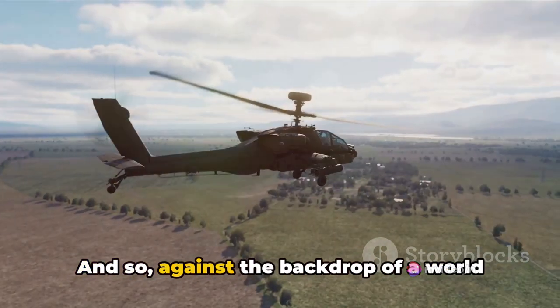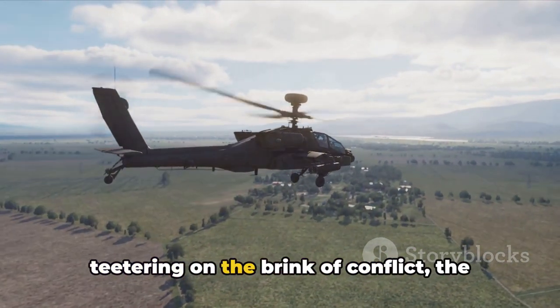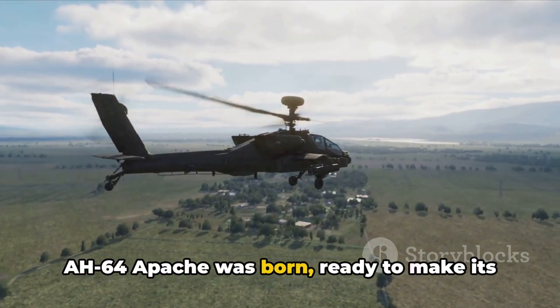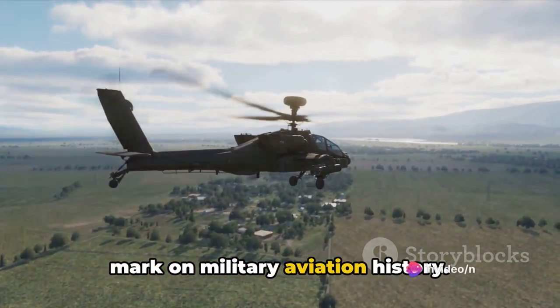And so, against the backdrop of a world teetering on the brink of conflict, the AH-64 Apache was born, ready to make its mark on military aviation history.